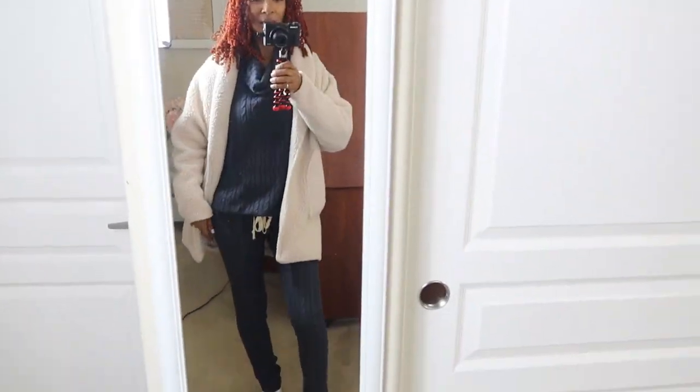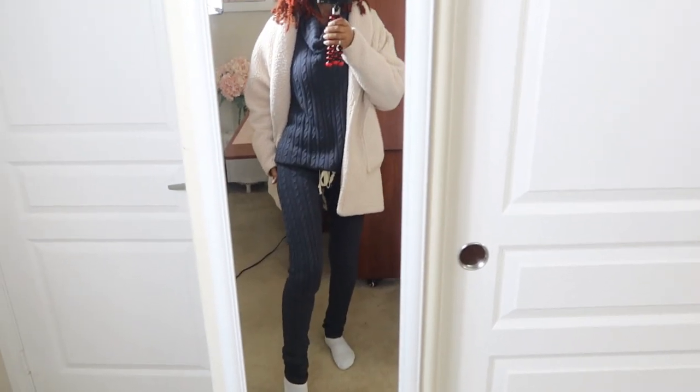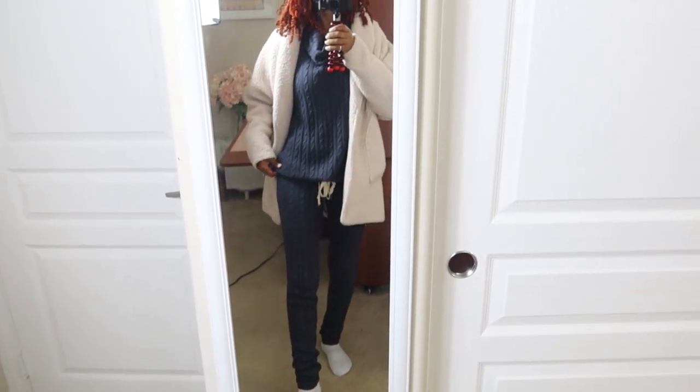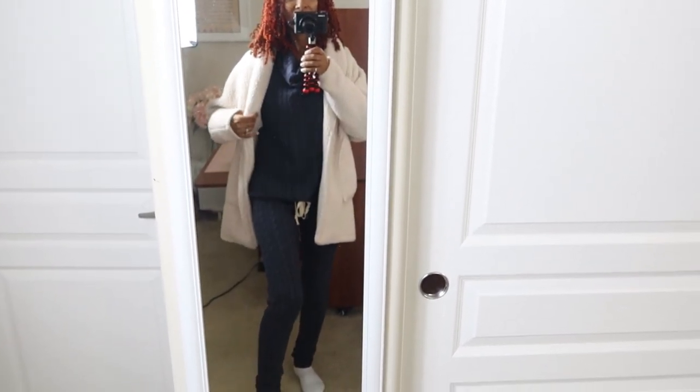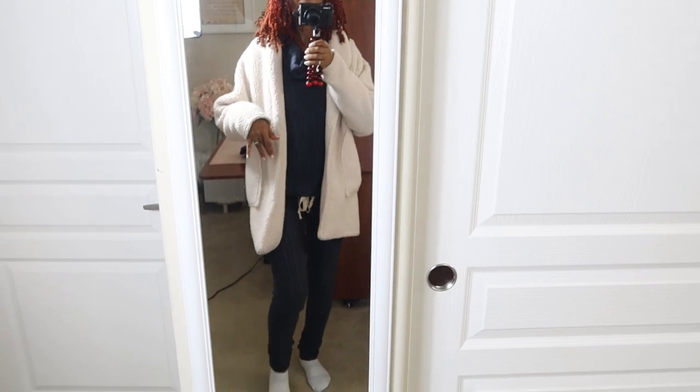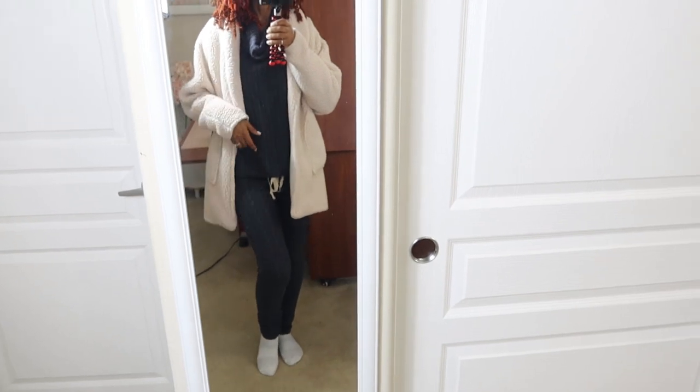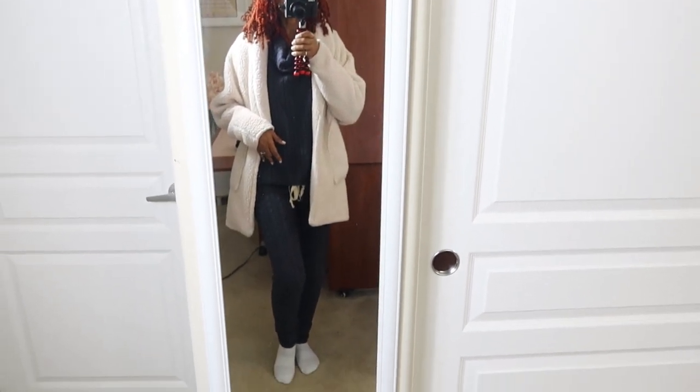I am headed to the airport. Here is my outfit of the day — this is the two-piece cable knit set that I made recently and this is a Sherpa coat that I made from a Simplicity pattern. I'll put links to these garments below if you want more details about them.